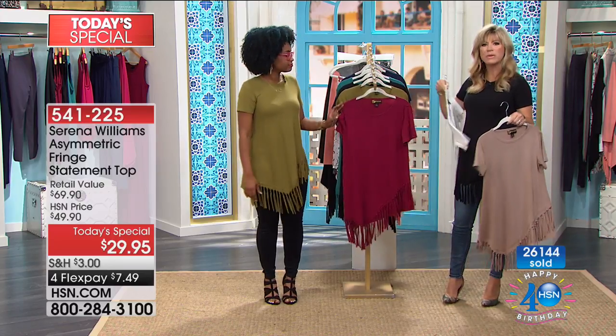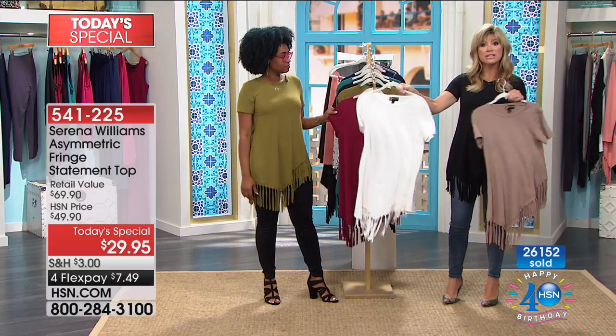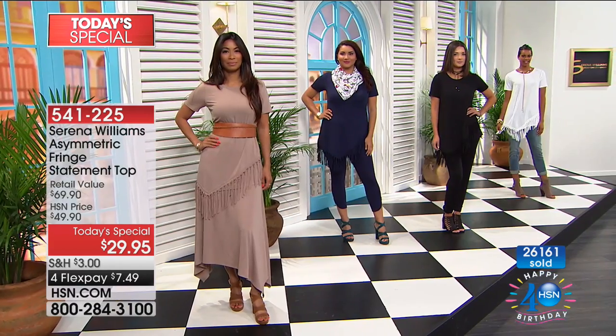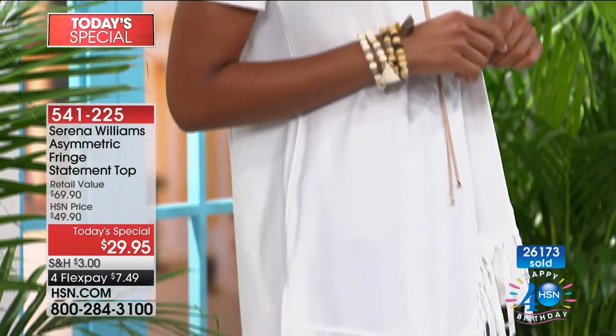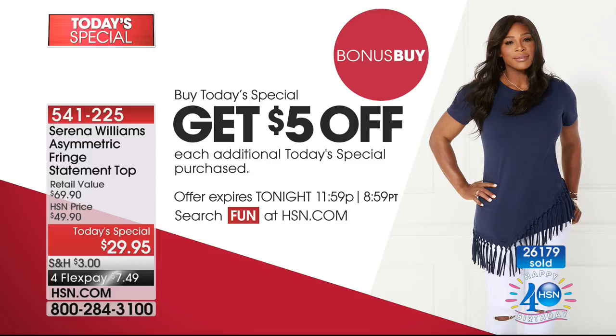Or wear the white ivory back with your chambray jeans — that's just so boho chic right now, the looks you're seeing in high-end catalogs. The top is 31 inches in length, machine washable. Can't decide on a color? Our bonus buy lets you pick up your second one for $5 off, bringing it to $24.95, and you can still get the four interest-free credit card payments.